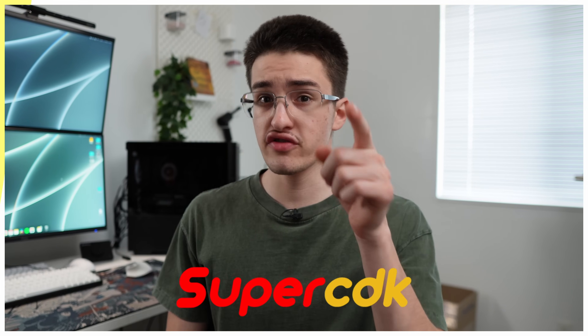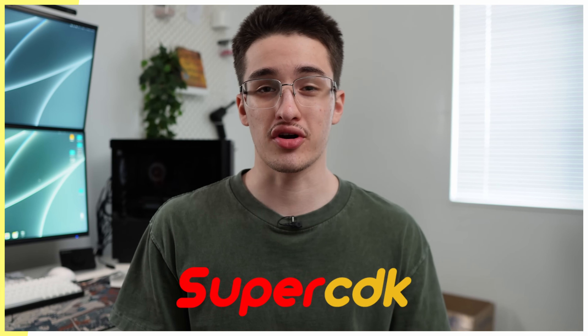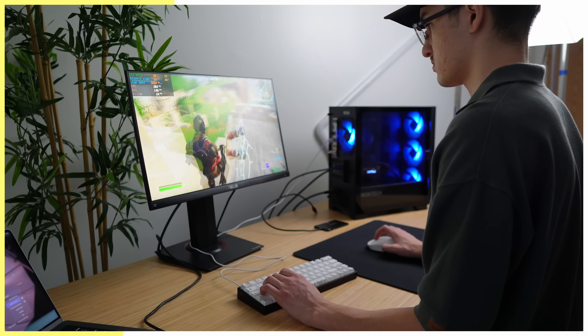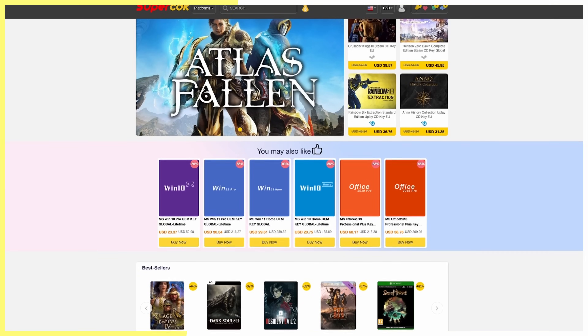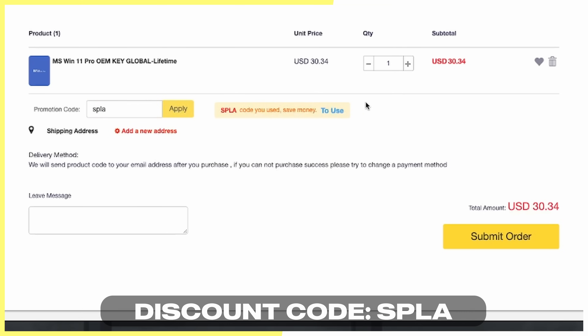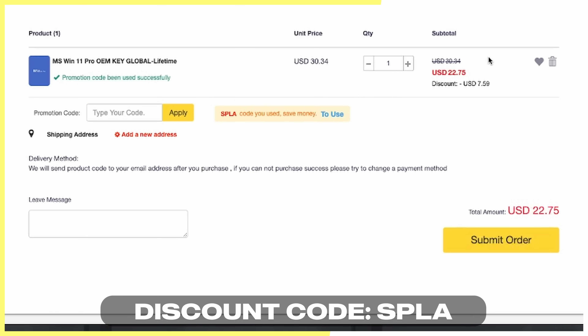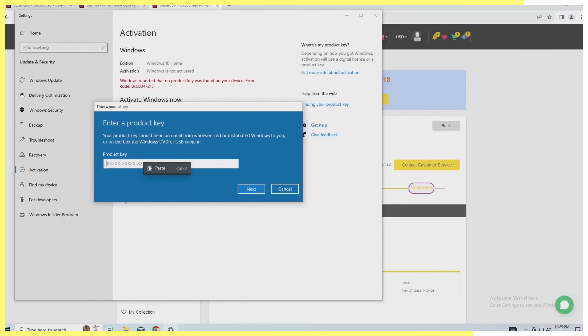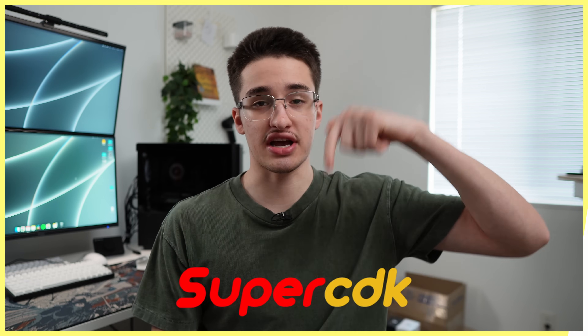That $331 price tag did include the Windows key, and I bought it from today's video sponsor. This video is sponsored by SuperCDK. If you've built a gaming PC before, you've probably seen that watermark telling you to activate Windows, or if you flip computers for profit, you need to activate those builds as well. Instead of overpaying for a retail key, visit SuperCDK. They have Windows 10 keys for as low as $17 and Windows 11 keys for as low as $22 when you apply the discount code SPLA. Whatever Windows version you go with, the discount code will save you at least $5. Once you get the key, activating it is super easy — just copy and paste it into your Windows activation settings, click activate, and bam, you got rid of that watermark. Thank you, SuperCDK. Be sure to check out their links in the description.